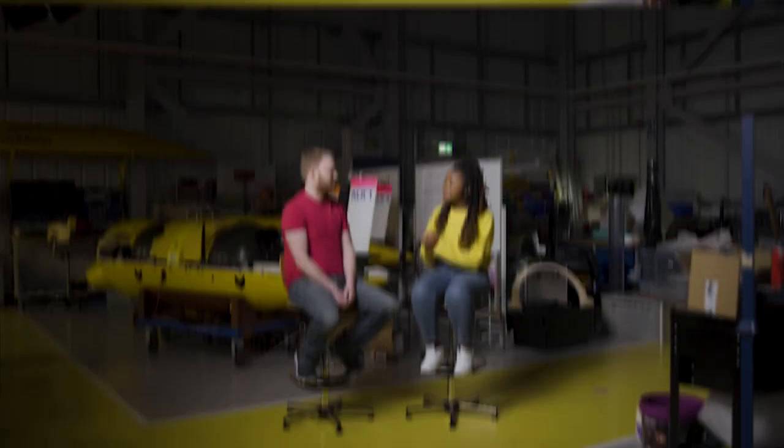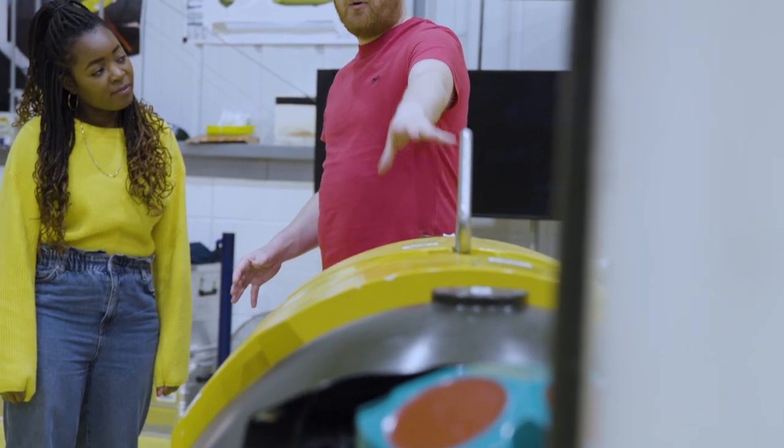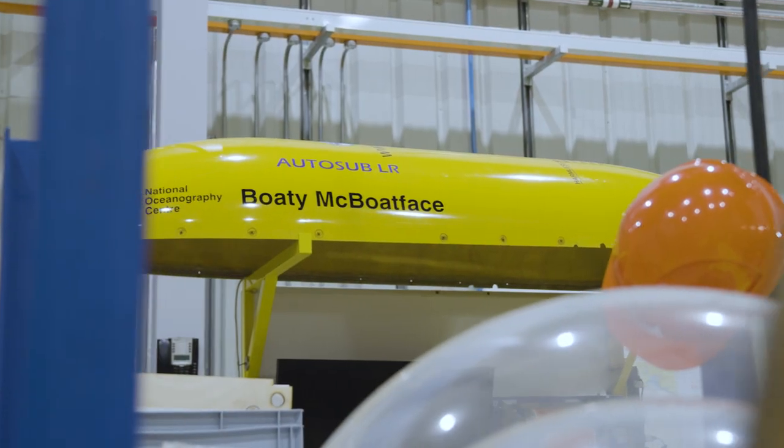I need to ask you, what is a Boateam Boatface? So a Boateam Boatface is a submarine that we've developed in-house here, in what we've affectionately called the Boateam Boatface hangar, and it's an autonomous long-range submarine.